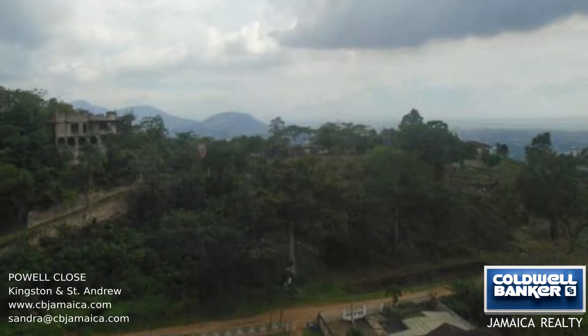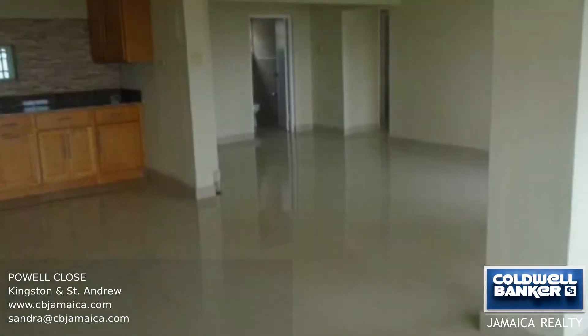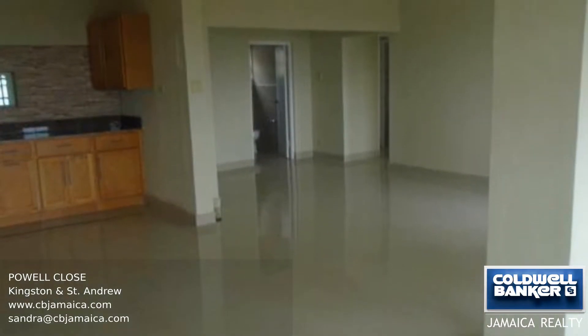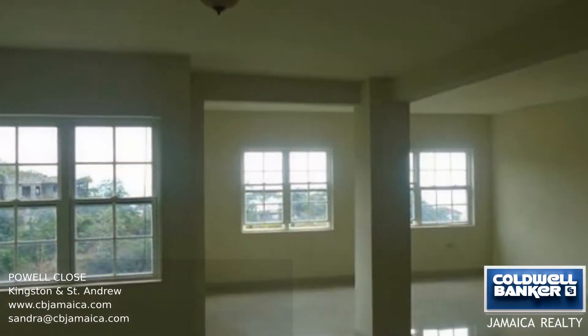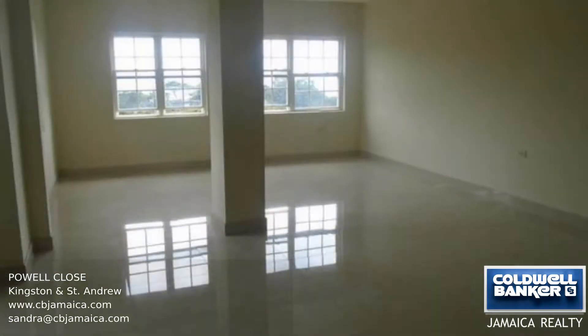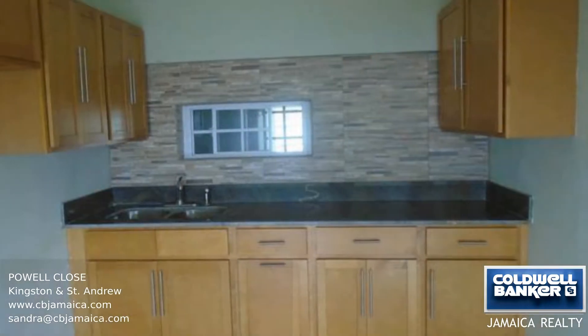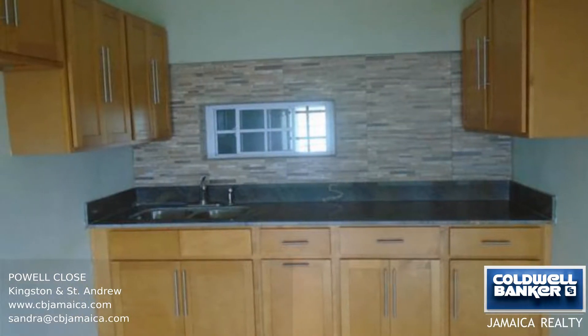This beautifully upgraded two-bedroom, two-bathroom apartment is located in a gated community in the hills of Stirling Castle. The unit has a panoramic view of the city, a large open-plan living and dining room, and a kitchen with granite countertops. This property also has a large master ensuite bedroom, featuring a walk-in shower stall with smoked glass separation.